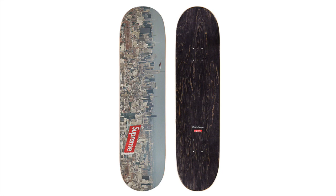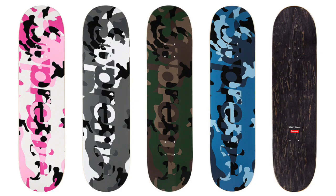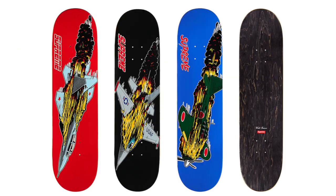Next up we got the Supreme Aerial Landscape Skateboard — I actually love this one and I'm definitely going to be copping for the personal. It just looks really cool and should do pretty good on the resale market as well. Next up we got the Supreme Camo Skateboard — I actually like this one as well. I'm probably gonna go for the pink colorway. All the colorways look really nice but I like the pink and blue best. Either way it's a good item and I'll definitely cop for personal.